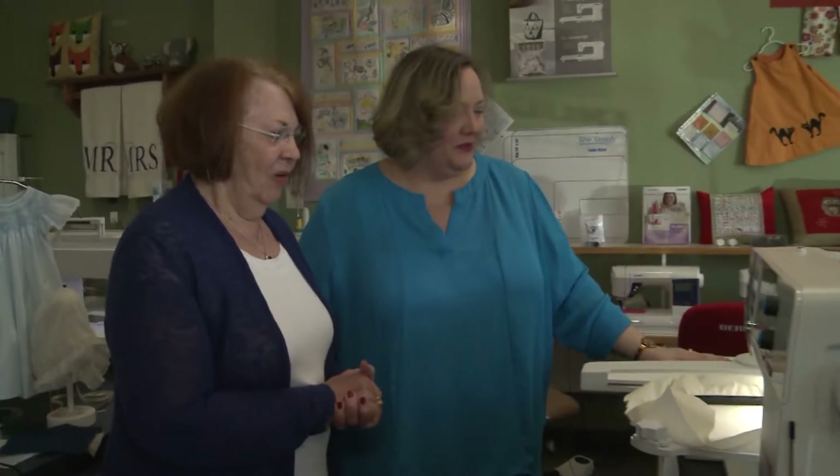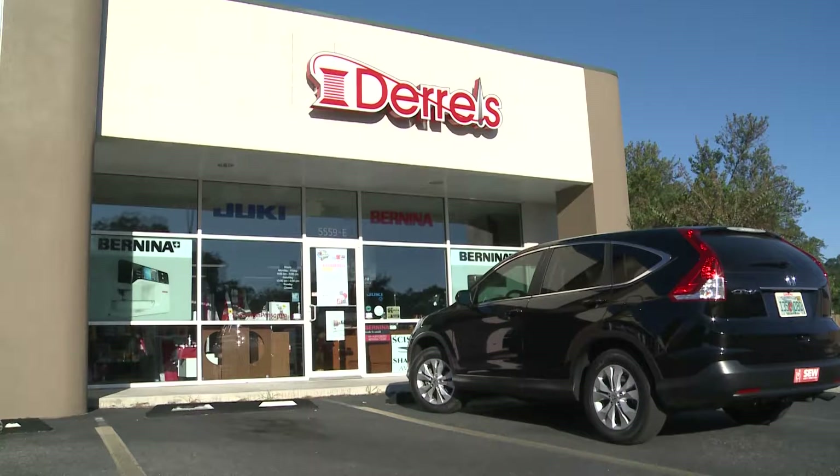Ten years ago when I first came in as an embroidery machine customer and became an embroidery-holic, I quickly became addicted and started working part-time, eventually full-time, and in 2014 I bought Daryl's of Pensacola.